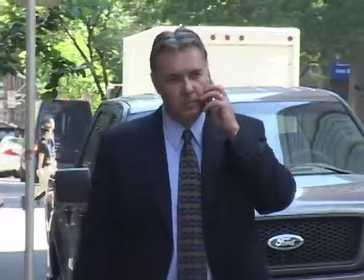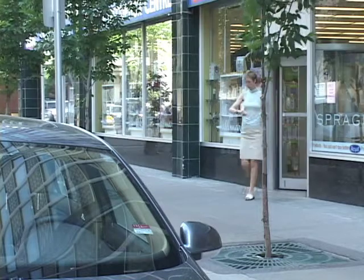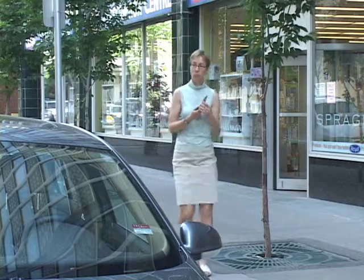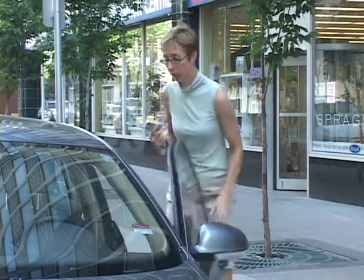This call is to inform you that your current parking session is about to expire. As a cell phone account holder, you need never get another parking ticket or pay for parking you don't use. If you return before your parking expires, the Park Plus system allows you to deactivate the parking session with a quick call to Park Plus. You have successfully deactivated your parking session. You will only be charged for the parking time you used.